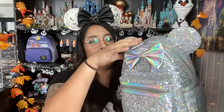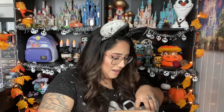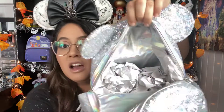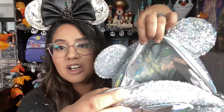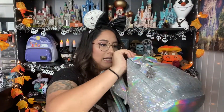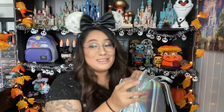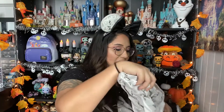LA Style Rush recently restocked so I think they still have it on their website. Let's open it up and look inside. The inside is holographic — not as much as the outside, but there's a slight holographic sheen. I don't see any pockets on the inside, so nothing really special there, but the holographic lining is a big plus.